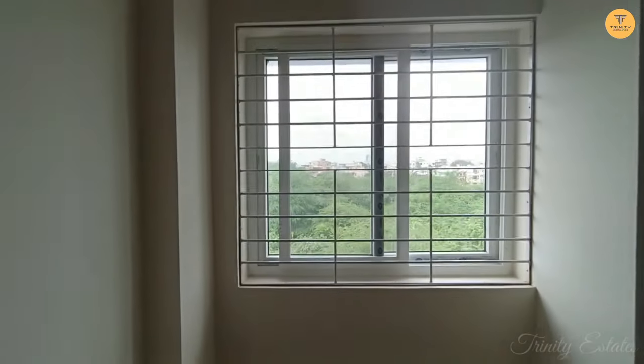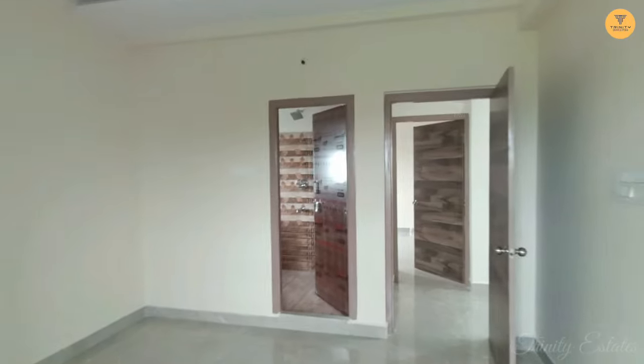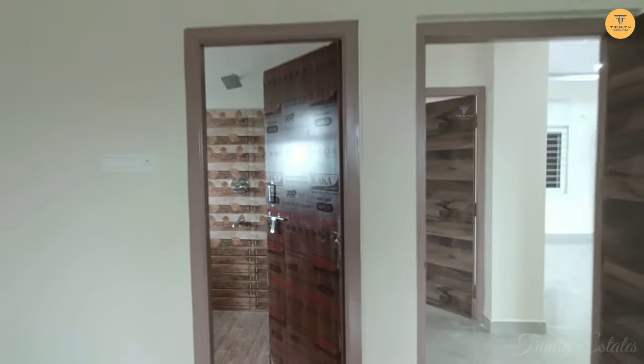We have a bedroom window available for ventilation, and this is how it looks from inside the room. Inside the room is the bathroom. The commode setup is complete and it is ready to move in.